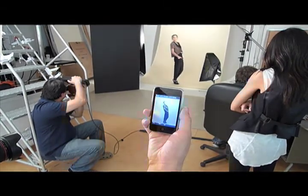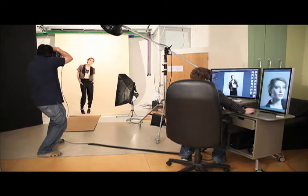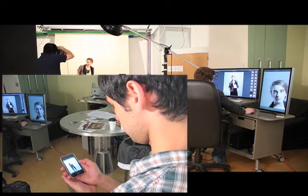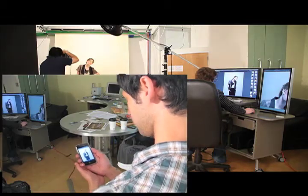In our quest for even better workflow solutions, we have established a unique way to wirelessly link Apple's iPhone and iTouch to a Mac or Windows machine and see real-time captures with the Capture One Pro 5.1 software workflow using a Leaf digital back.